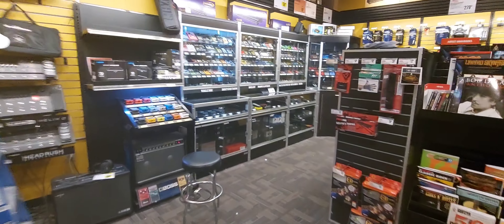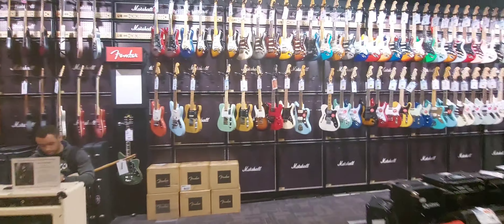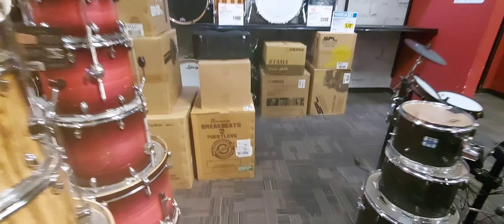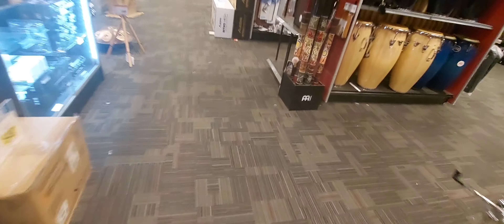We're in the Guitar Center in Denver, Colorado. We've got guitar pedals, guitars over here, drums, percussion, electric guitar, drum sets.